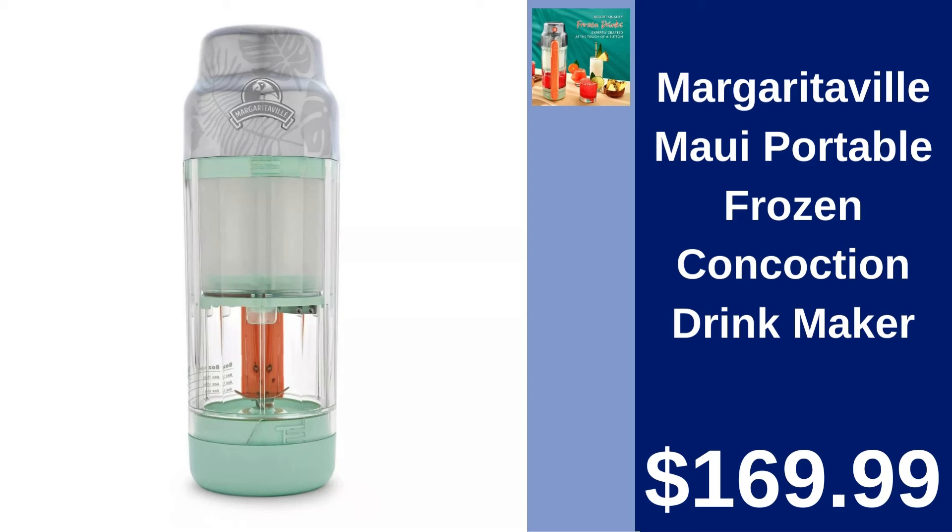Margaritaville Maui Portable Frozen Concoction Drink Maker. Bring the party anywhere with the Margaritaville Maui Portable Drink Maker. Perfect for creating professional quality frozen concoctions at $169.99.